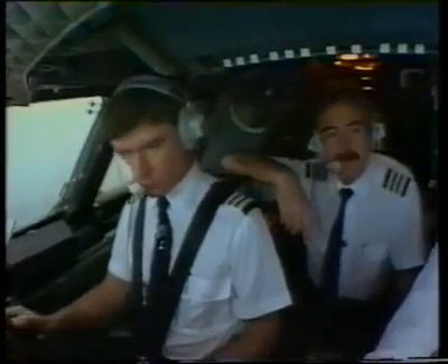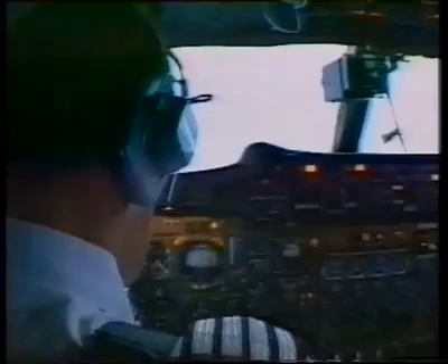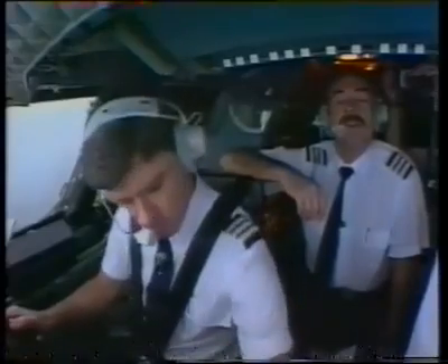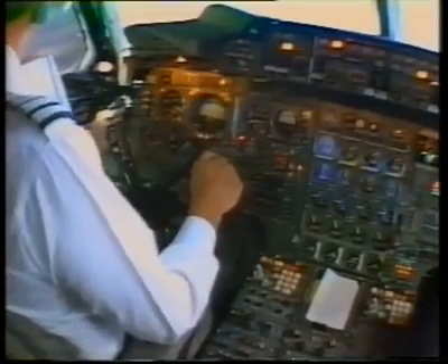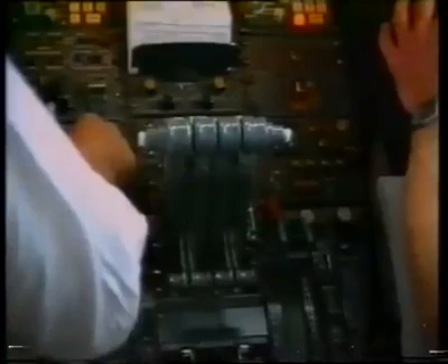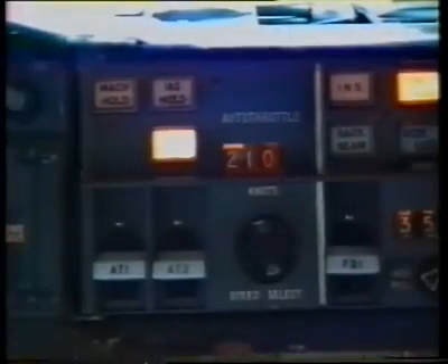Speedbird 188 heavy, turn left heading 350. Heavy means large jet, and Speedbird is British Airways. We're on a northerly heading to intercept the runway's directional radio beam, known as ILS — instrument landing system. It's going to be a turn to 3,000. I'll take the autopilot out chaps, and I'm now hand-flying it. Speedbird 188 heavy, reduce speed to 210 now. It's a very good autothrottling system, and I've just demanded 210 knots intermediate approach speed from it.